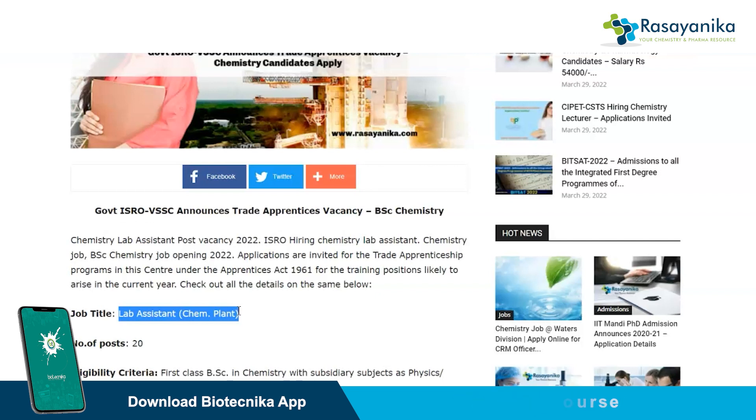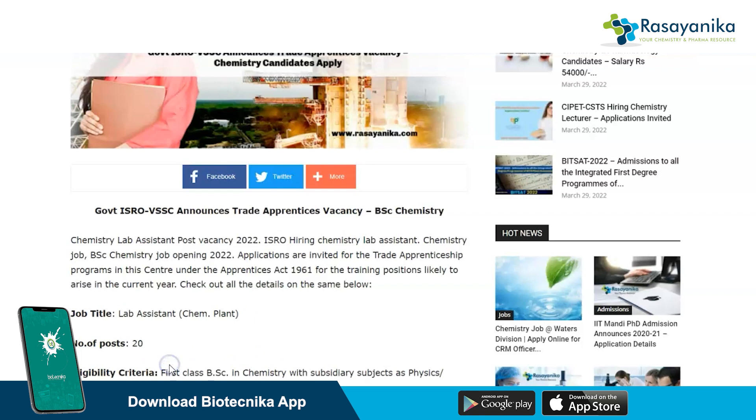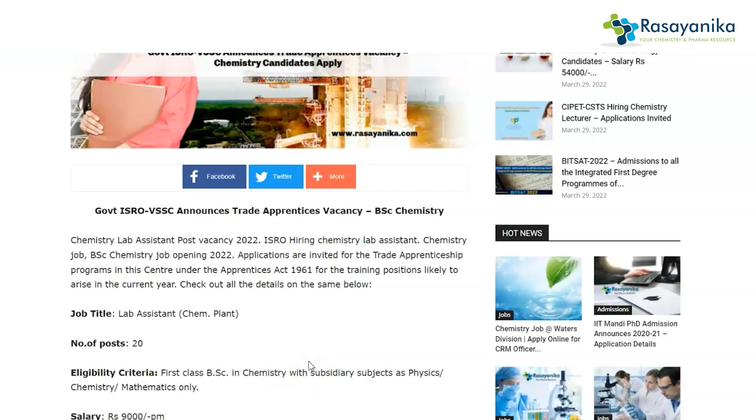The number of posts which are vacant is 20. The eligibility criteria for this particular ISRO job is a first-class BSc in chemistry — that means you should have a bachelor's degree in chemistry — with subsidiary subjects as physics, chemistry, and mathematics only.